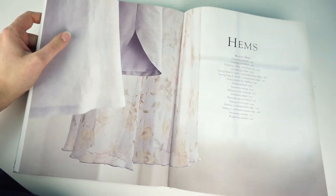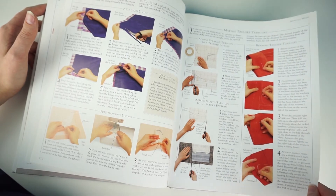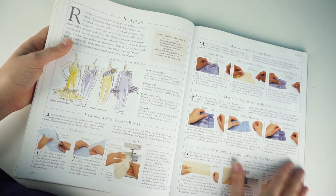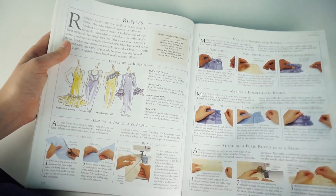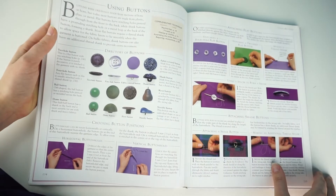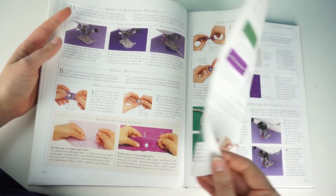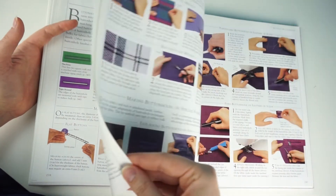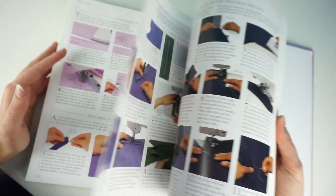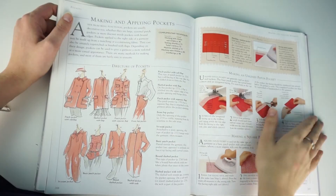I also enjoyed the hems section — different types of hems, ones you can finish with a sewing machine and ones finished by hand, all explained in detail so you can read and follow easily. I also really love the ruffles part: how to finish ruffles and the different variations. For fastenings, they cover different types of buttons, how to make a buttonhole opening, decorative buttons you can make yourself, and all types of zips and how to apply them in pants, skirts, or dresses.